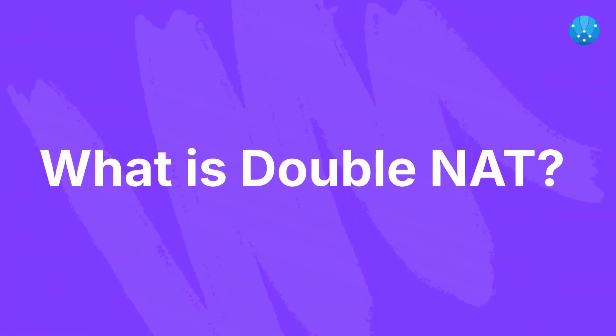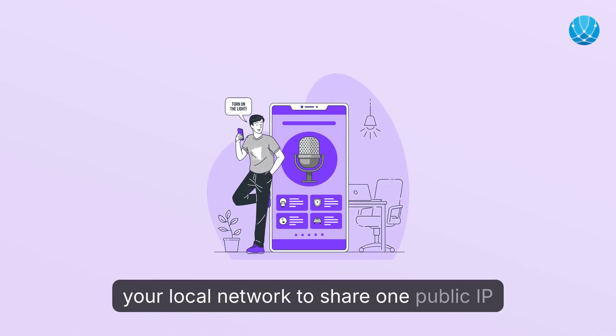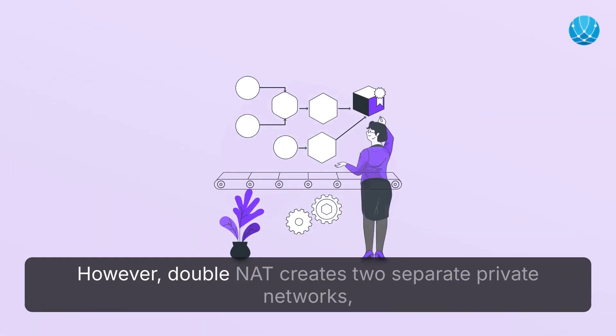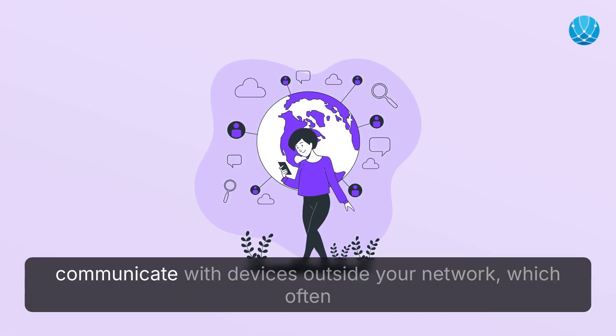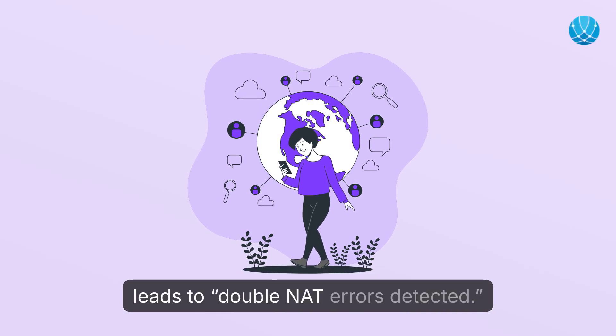What is double NAT? Network address translation, or NAT, allows multiple devices on your local network to share one public IP address while adding a layer of security. However, double NAT creates two separate private networks, each with its own NAT process. This results in complications, particularly when trying to communicate with devices outside your network, which often leads to double NAT errors detected.